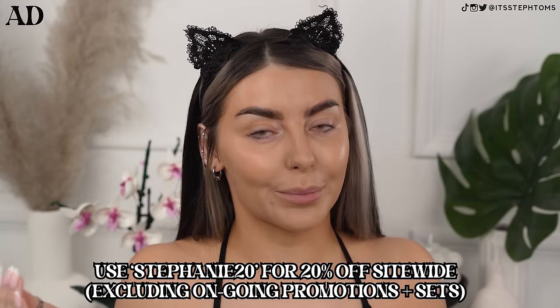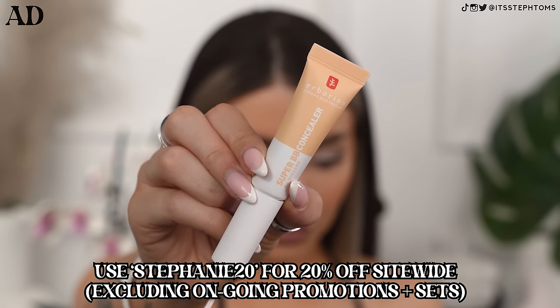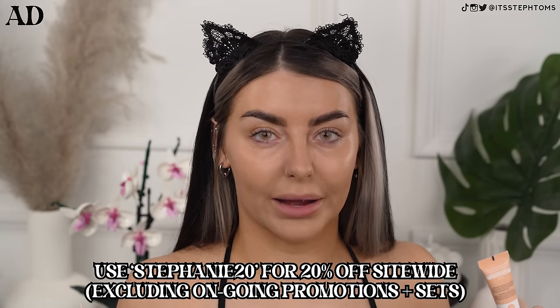Moving on to concealer. I've actually been using this for a little while now and I love it, which is great because they have sponsored this portion of the video. It's the Arborian Super BB Concealer Serum — not BB Cream, BB Concealer. Arborian is a Korean brand and I love so many of their products. This gives you really, really good coverage — I feel like it gives you hella coverage, especially if you layer it up. It contains niacinamide and it's also really good if you have spots.